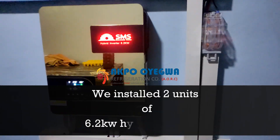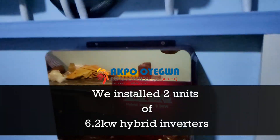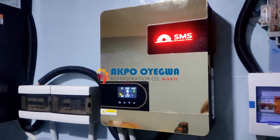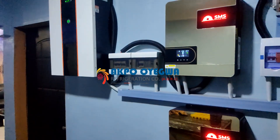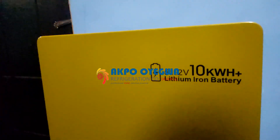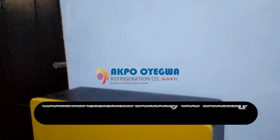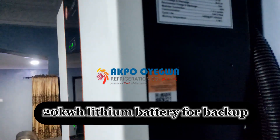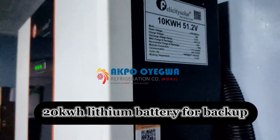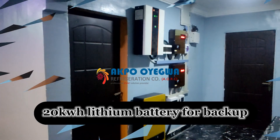We have installed two units of 6.2 kilowatts hybrid inverters. Moving forward, there's a second inverter. Moving down here, you can see this is a 10 kilowatt hour lithium ion battery. Also up here is another 10 kilowatt lithium ion battery, making a total of 20 kilowatt hour lithium battery for backup.